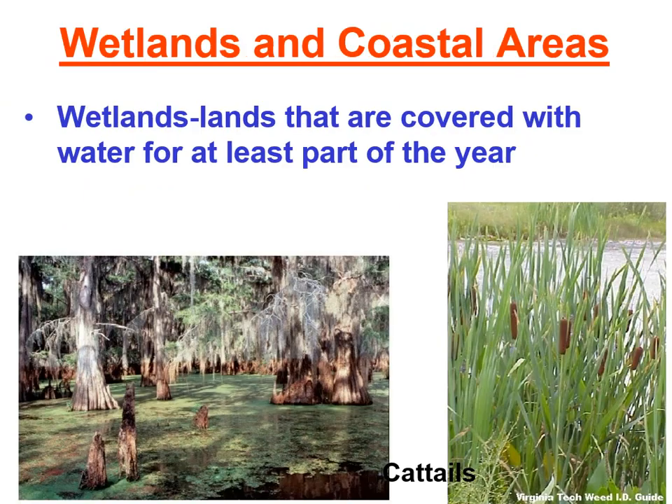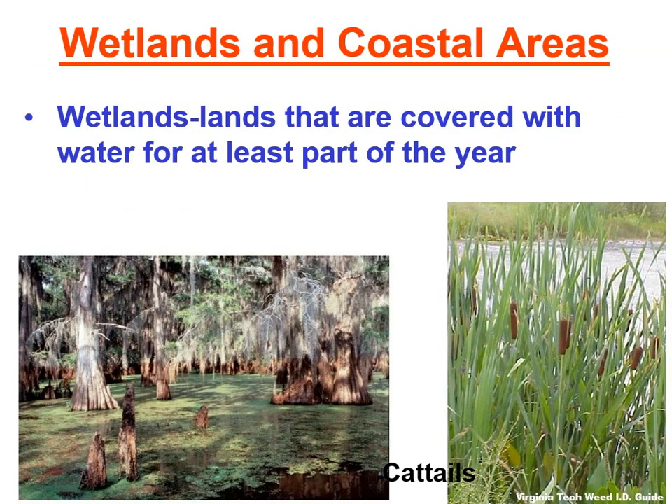Moving on to wetlands. Wetlands are lands that are covered with water for at least part of the year — they're really transitional zones between water and land. Living in Florida, you should think of the Everglades. Our inland wetlands used to be thought of mostly as important for waterfowl and birds, but as scientists have researched them, we've realized they provide an enormous number of ecosystem services.